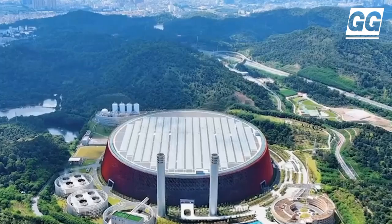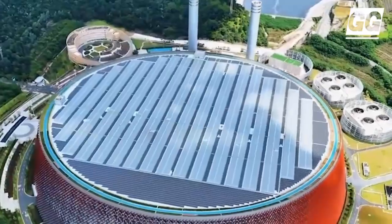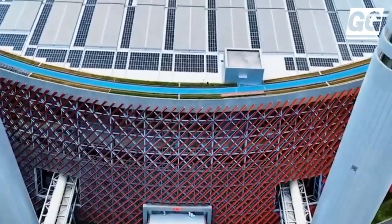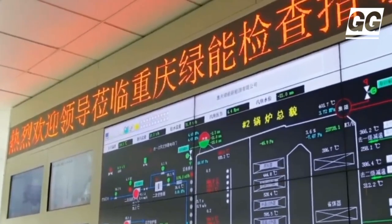The plant will be capable of processing roughly one-third of the annual municipal solid waste generated in Shenzhen and produce 550 million kilowatt hours of electricity a year. A looping walkway invites visitors to take a tour around, offering a glimpse behind the scenes of the plant machinery, before it leads up to a rooftop viewing platform.